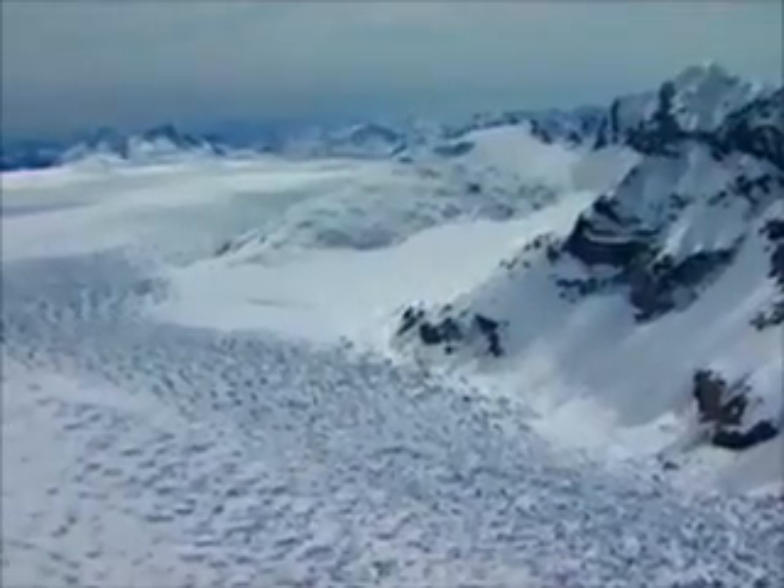As years go by, the weight of accumulated snow on top increases. The ice begins to move under its own weight — the glacier moves less than three centimeters a day.